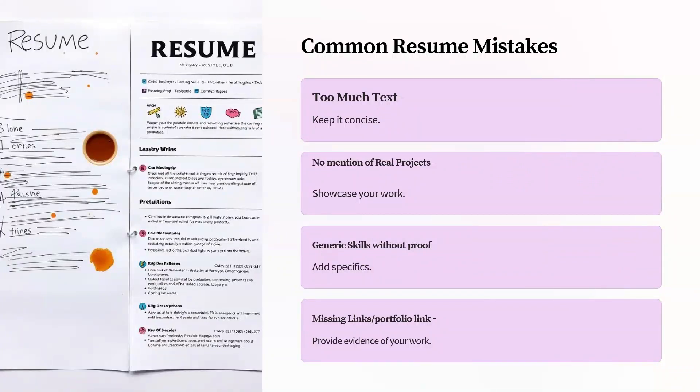If you are an experienced candidate looking for a switch, you have to mention what you have done in your projects. It's not enough to just say 'I know Power BI' or 'I know DAX.' What impact did you create? What use case did you solve? You have to mention how your company or client benefited from the work you did — not just vague words or generic skills. You have to add proof of your work and show quantitative value.